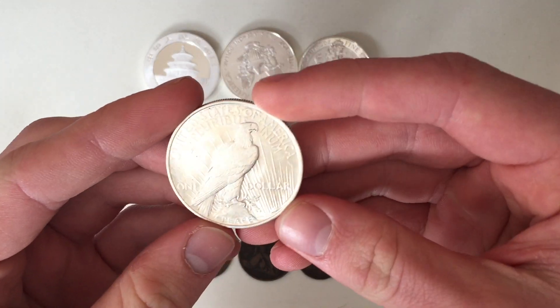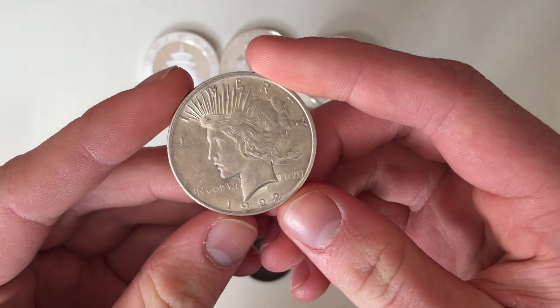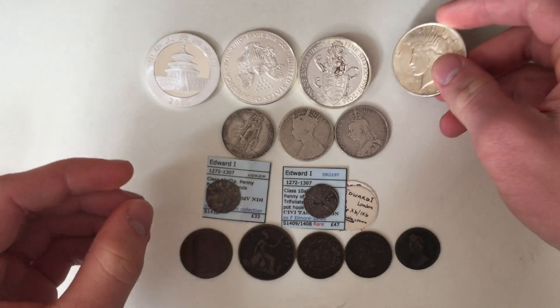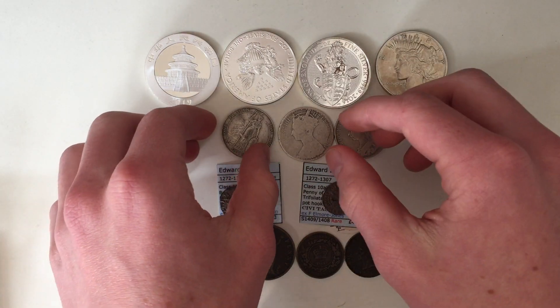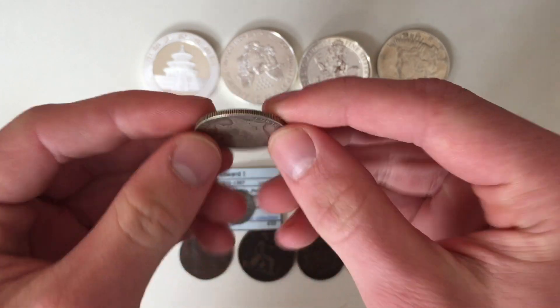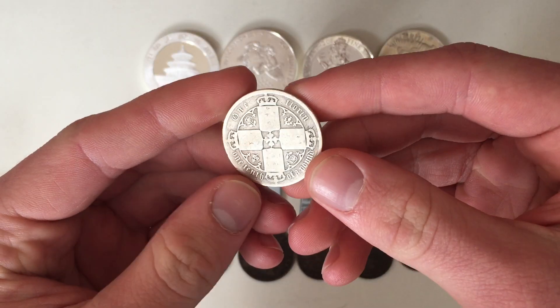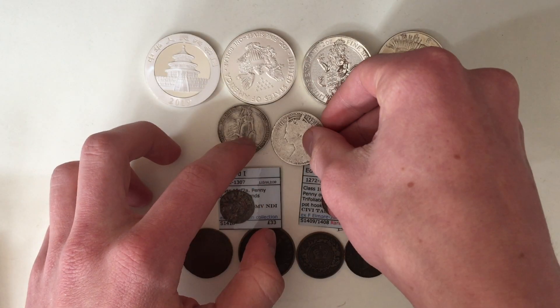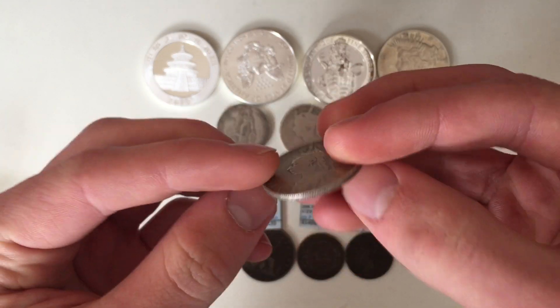I then also decided to buy a Peace Dollar from America to increase my American coin collection — 1922. I then bought three Florins in years that I needed: 1908 — these are all sterling silver — 1925, a Victorian Gothic coin, very worn but still worth having, and 1890.